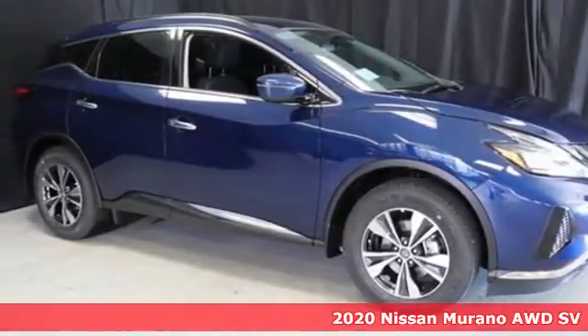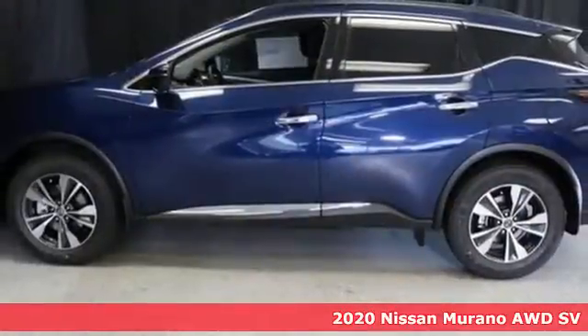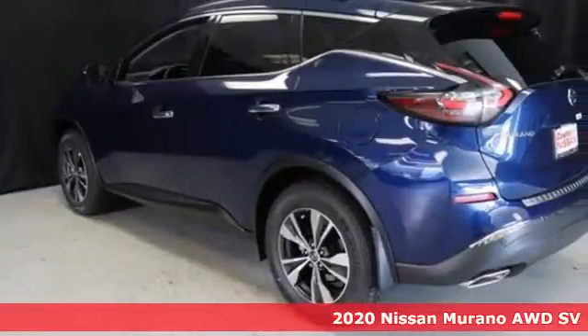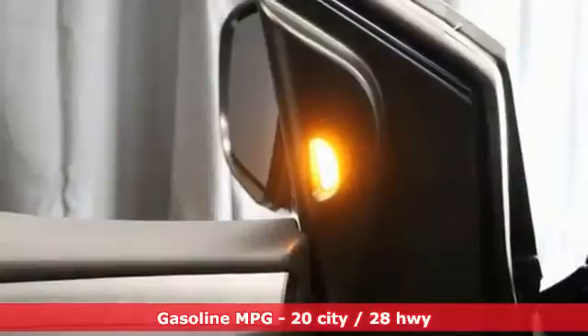Here's a new 2020 Nissan Murano. This crossover has a sleek design, comfortable interior, and plenty of power. So you can be more than just a driver. You can be a host.